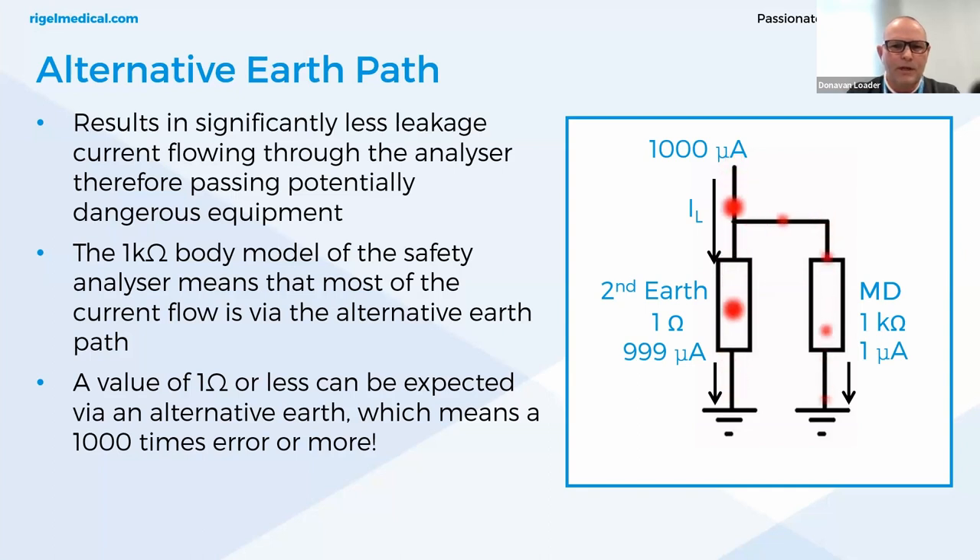Our automatic safety analyzers do have a warning when a secondary earth path is detected, so you will be aware of this path before testing. If the secondary ground path cannot be removed and you are using the IEC 62353 standard, the differential leakage method can be used, which can measure the total leakage even with the secondary ground path present, and it does not make use of the one kilohm body model.